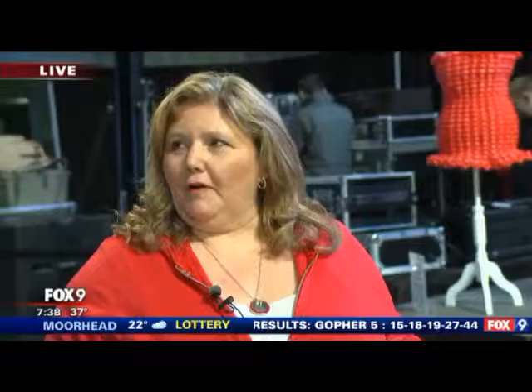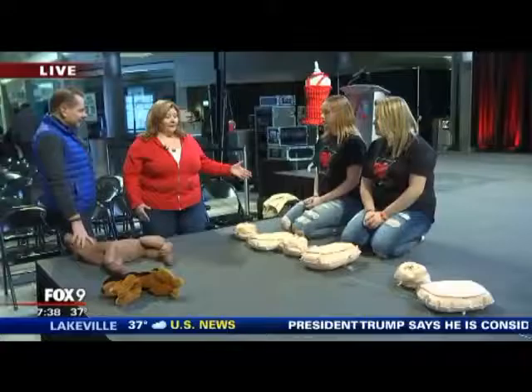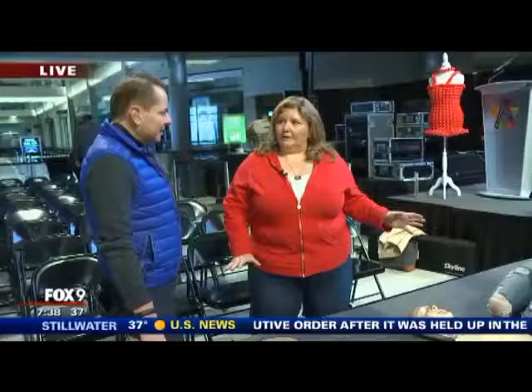We have two volunteers here walking us through it as well. The big thing to understand is that this can be done very quickly — people can stop by within just five minutes. We go through the basic steps, they get a chance to practice on the mannequins, and they'll walk away with the skills they need. If somebody suddenly collapses, the first thing is to call 911, get an ambulance on the way, and then if the person is not awake and not breathing normally, start hands-only CPR right away.